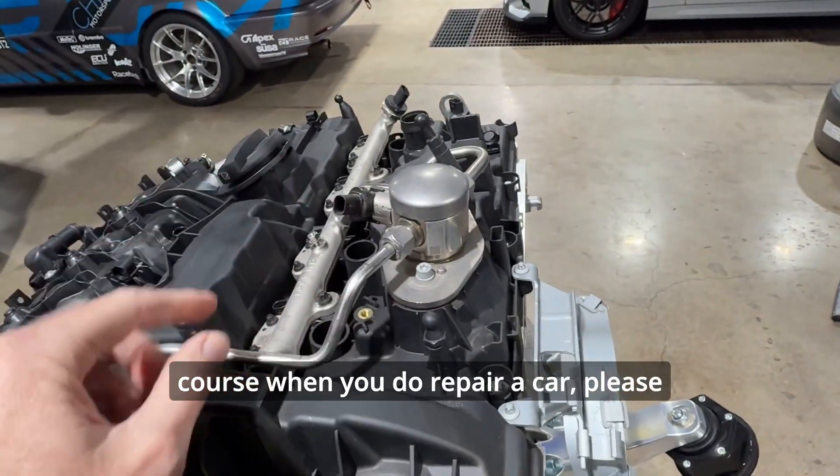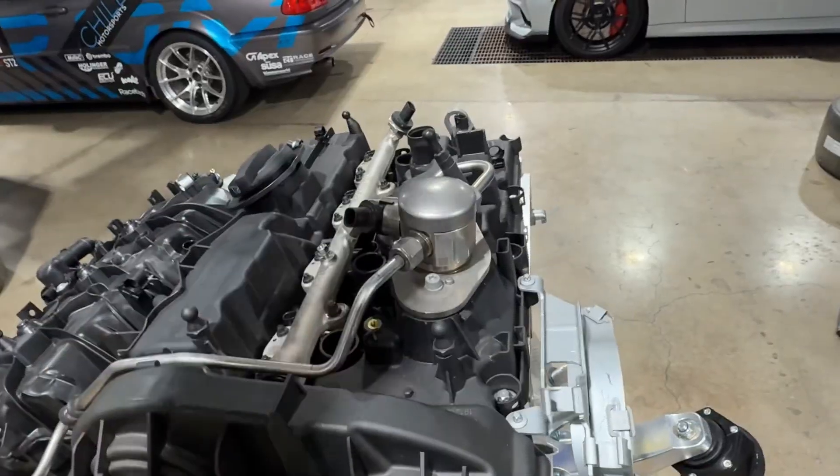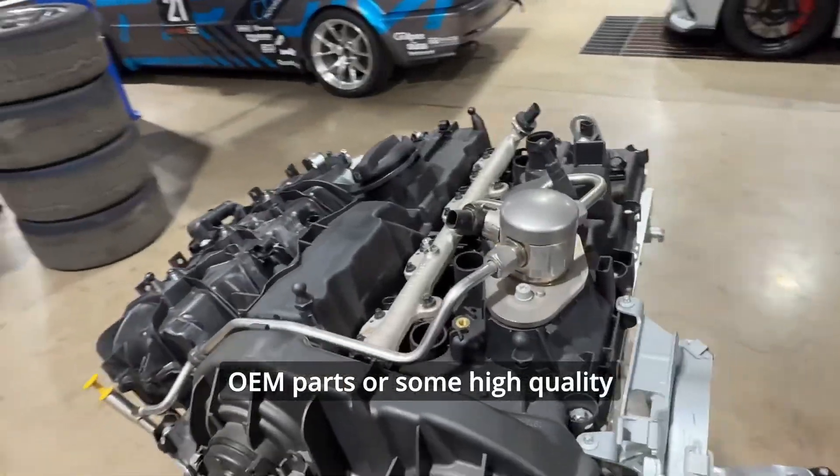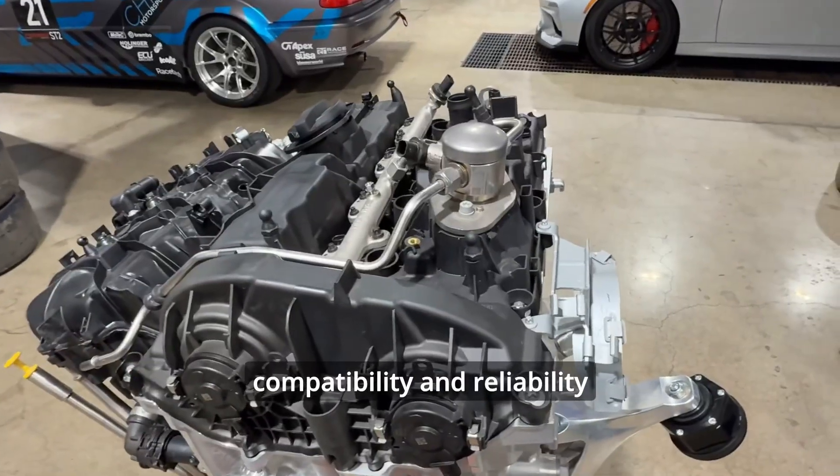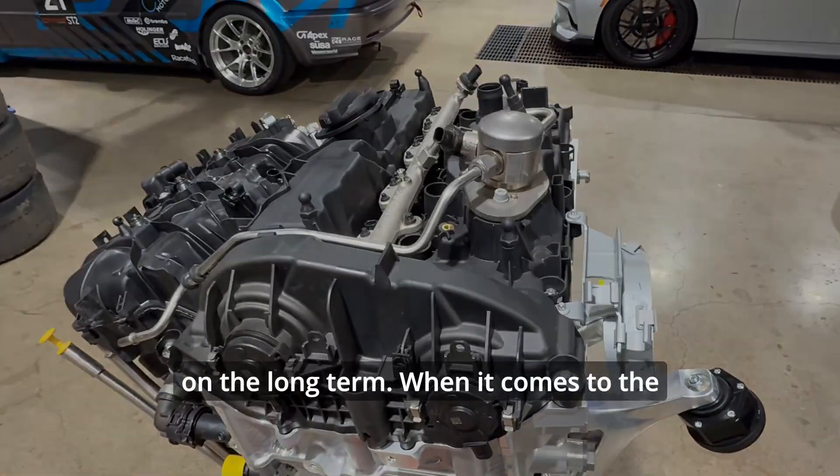When you do repair the car, use high-quality OEM parts or high-quality aftermarket parts to ensure compatibility and reliability in the long term.